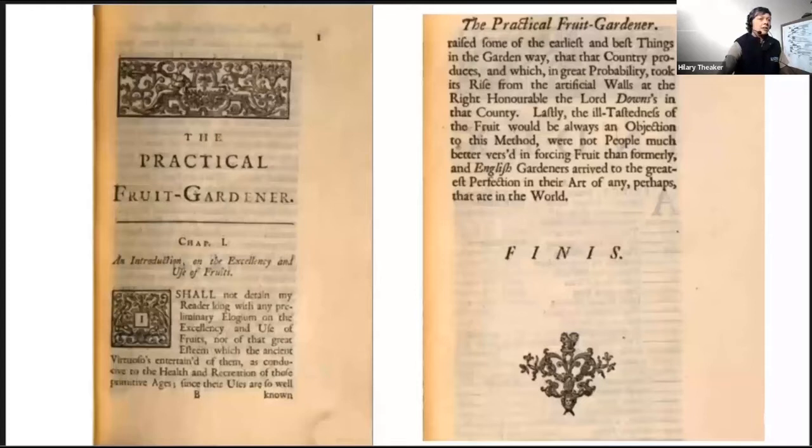London and Wise in The Retired Gardener described using peahomes — an umbrella attached to the wall — to protect the fruit trees in the spring. Switzer goes on to say that mats can also be used, which would have to be taken on and off to allow light and air to the tree. He describes how wooden shelter would have been built around the tree with removable planks to protect them from fluctuations in temperature during flowering, or covering them with wooden hurdles with a thin layer of thatch to protect the trees on frosty nights.